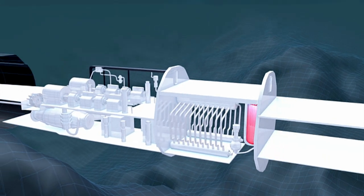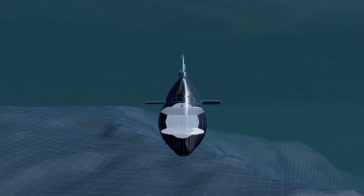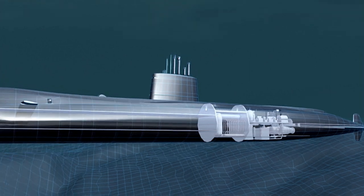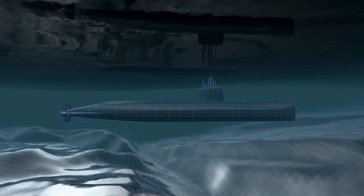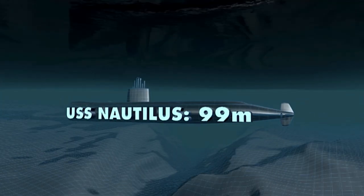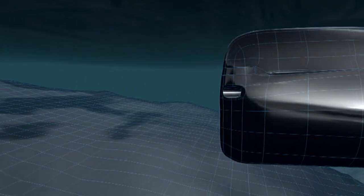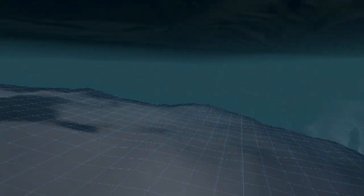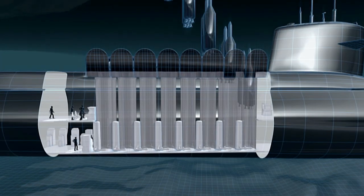Back in 1954, the Nautilus proved that submarines could stay at sea almost indefinitely thanks to nuclear power. But the Nautilus had limited firepower — torpedoes with conventional warheads. The U.S. Navy wanted to go nuclear with their firepower as well as their engines.